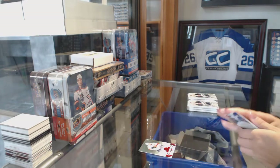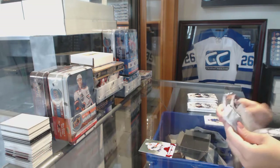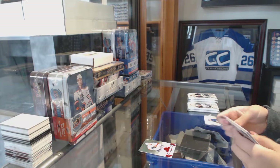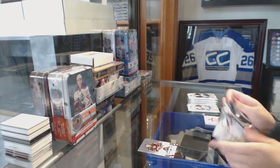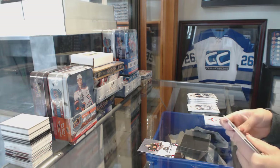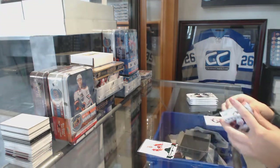We've got a Ruby numbered to 299 of Alexander Barkov for the Florida Panthers, numbered to 599 Bob Probert for the Chicago Blackhawks, and Emerald number 99 of Franz Nielsen for the Detroit Red Wings.